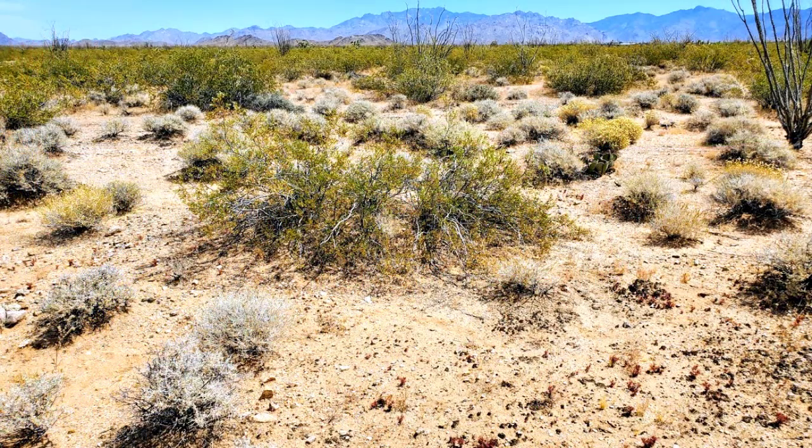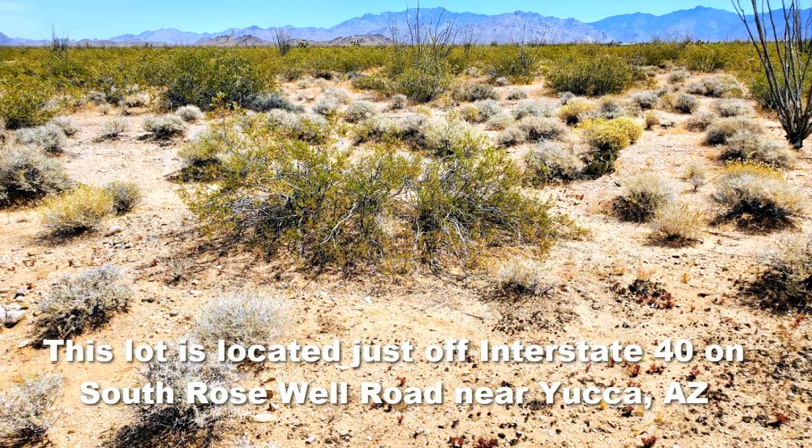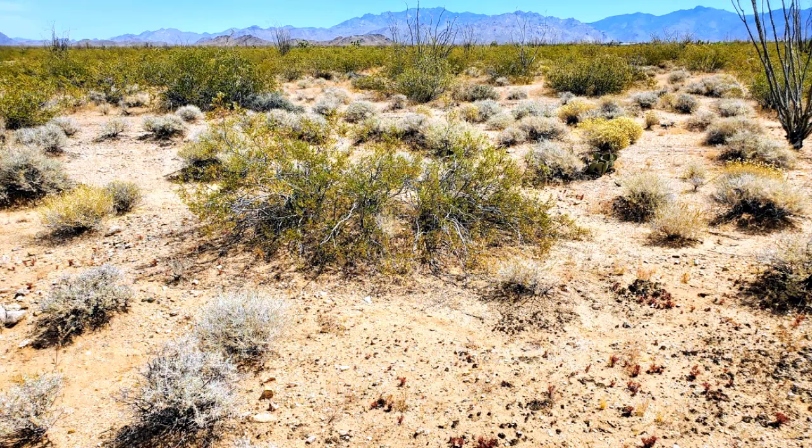Now if you've been looking around for some Arizona land, this lot might be what you're looking for. It's located in northwestern Arizona in Mojave County, and this lot would be great for somebody who's just wanting to go out and camp or kick back. I would recommend probably a 4x4 or something like that to get out to the property, as sometimes the roads are a little rough out in that area.